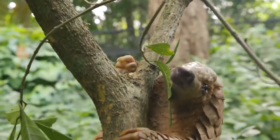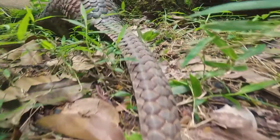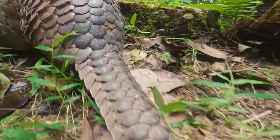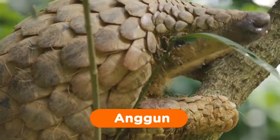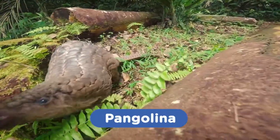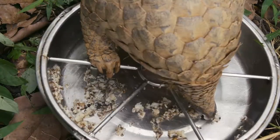Who in the world is this long-clawed creature sniffing around? It's a pangolin, an insect-eating mammal with scales for protection. Meet Angun and Pangolina, two Sunda pangolins — one of the most endangered species in the world.